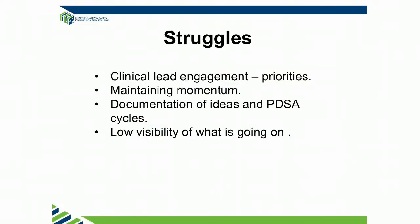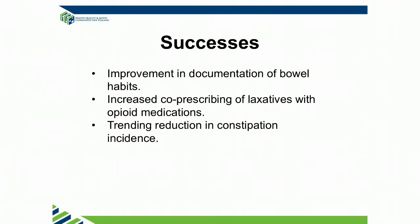Struggles, like everybody: getting clinical leads engaged, learning the PDSA methodology and documenting it. When I look at our PDSA cycles, we did about five cycles for everything that we actually collected. Low visibility of what's going on — I also found that really hard compared with falls and some of the other projects. Successes — we're getting there. Thank you.